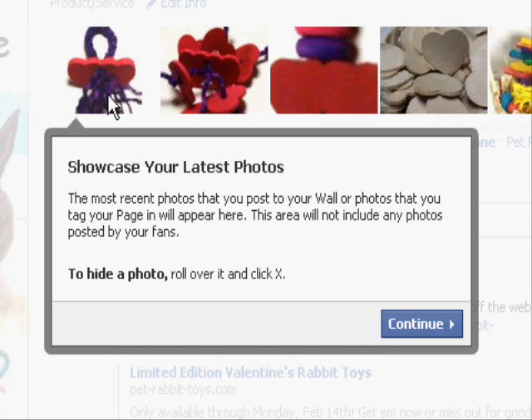Whether it's a picture of you with a celebrity or a picture of you with a client — anybody that has had anything interesting or unique happen in their business, take a picture. This is all the more reason to do so, because it's going to be showcased right at the top of your page. To hide a photo, roll over it and click the X, but that's only going to hide it for you. If there's a photo you don't want other people to see, you're just going to have to delete it from your page — it shouldn't be anything you don't want people to see. If you click X, that means you don't want to see it anymore, but your fans are still going to see it.